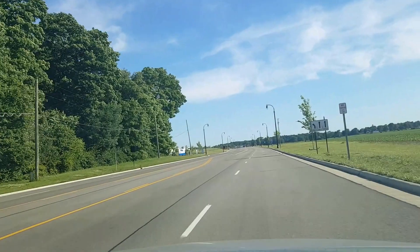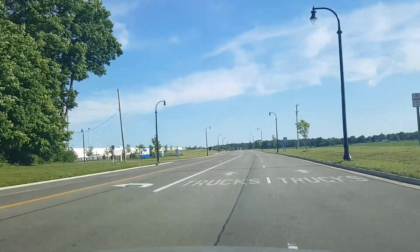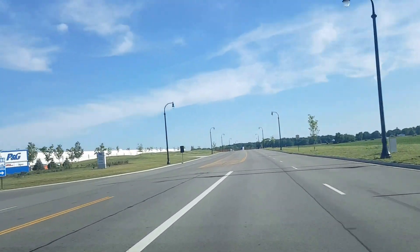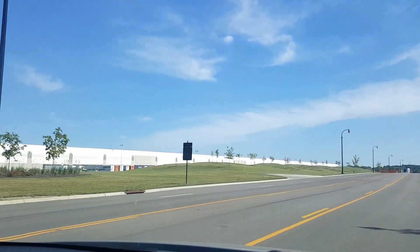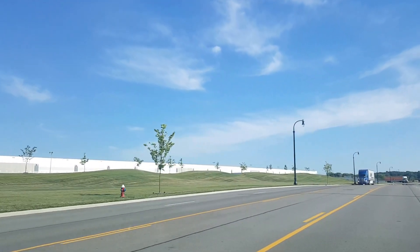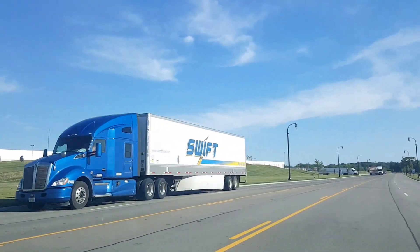We're not turning into the plant, just kind of passing by it this way. This is the plant right here — this place is employing several hundred, maybe a thousand people. It's been here for about two to three, maybe four years.